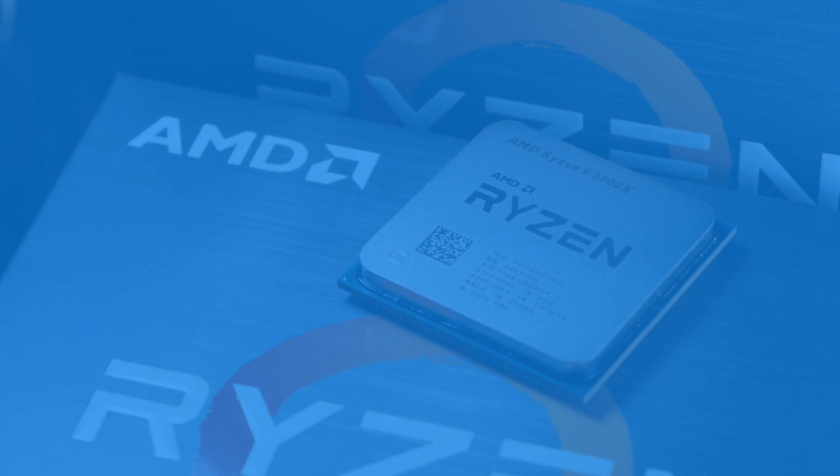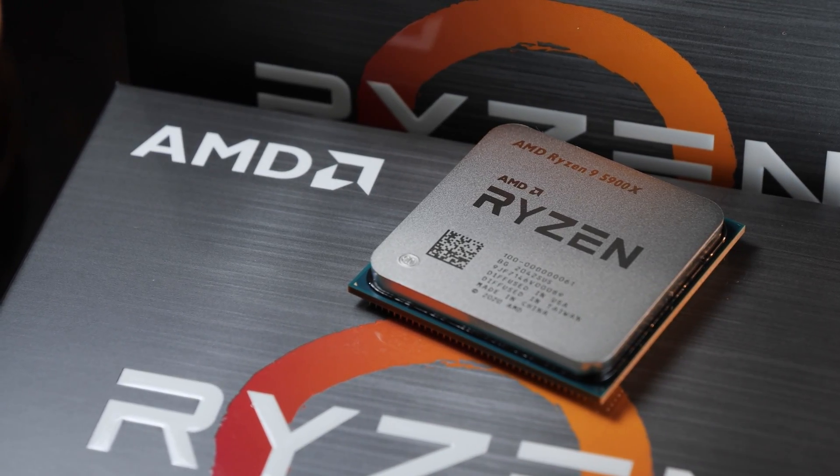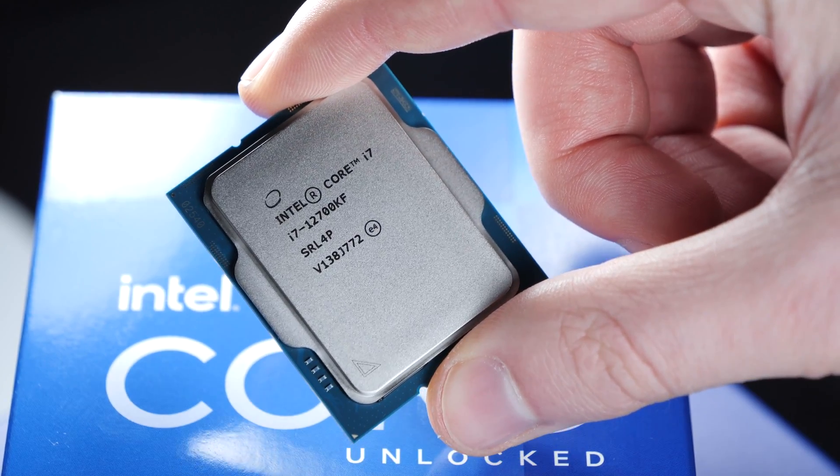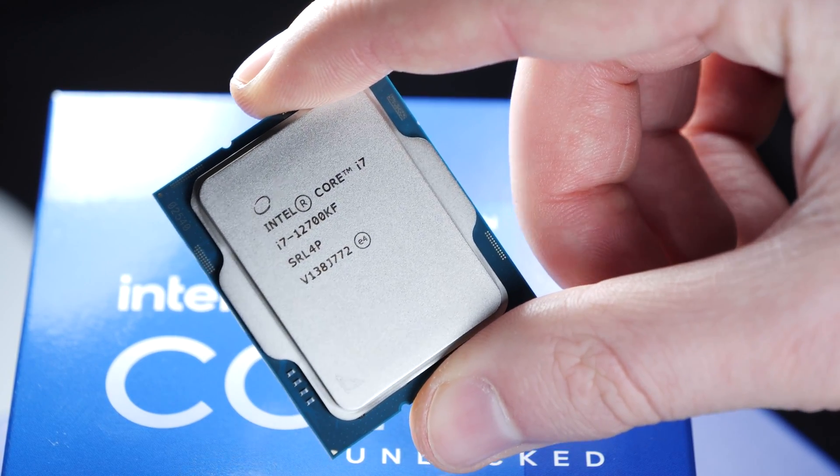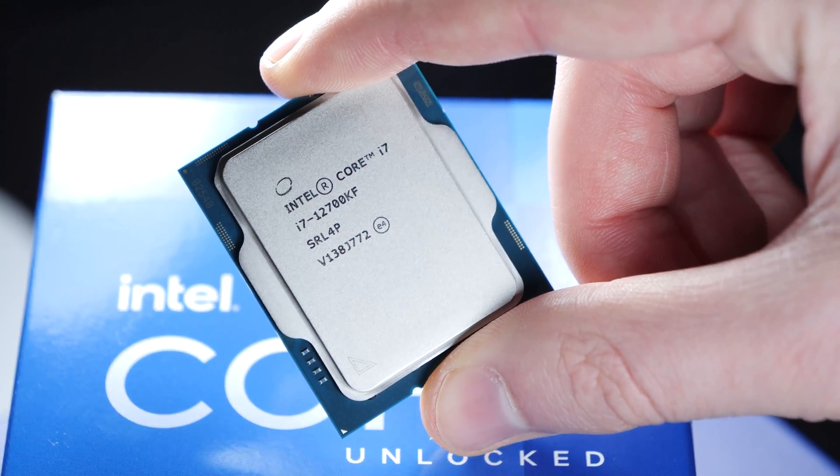At least, these are the prices in January and early February. So what does the i7-12700KF do especially well, and what are its downsides? Because yes, there are some too.